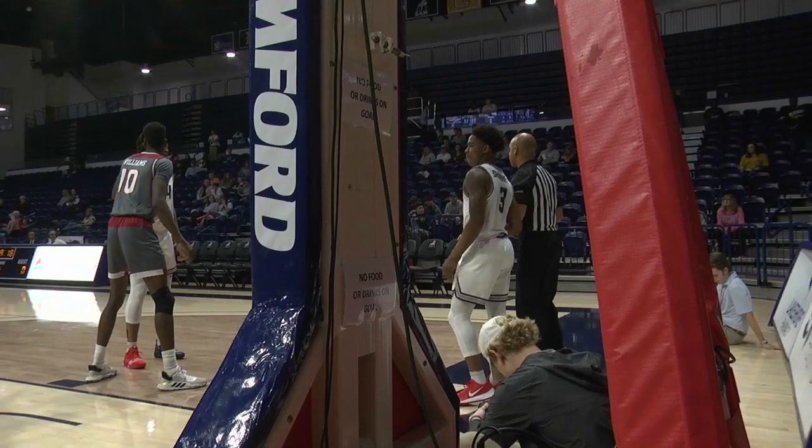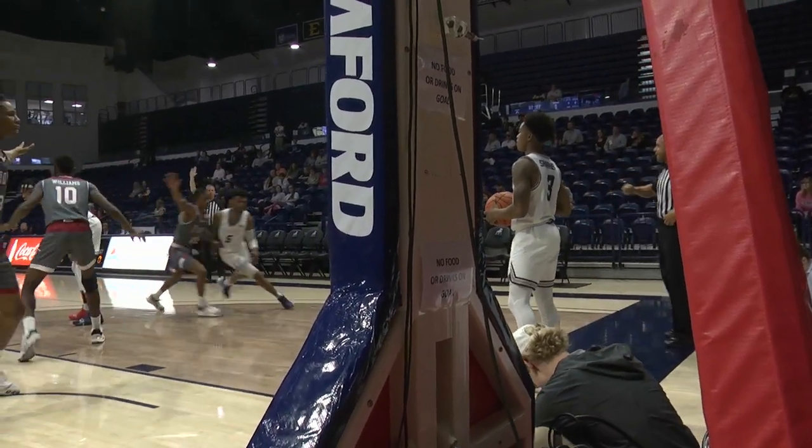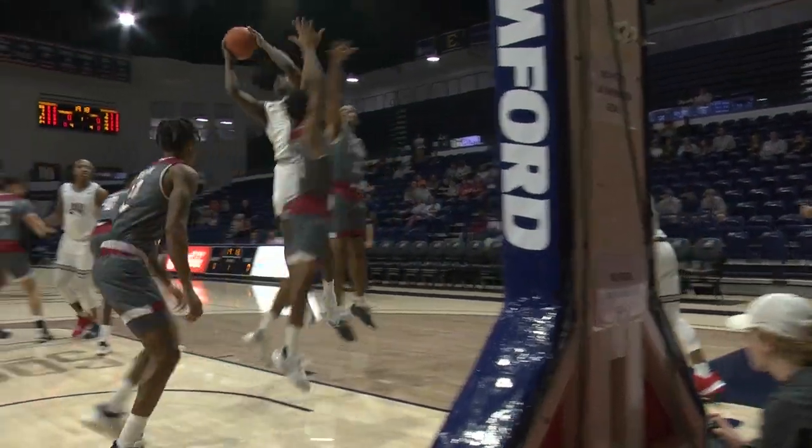Let's see if they're in man or zone. Looks like zone here. Last possession was interesting — looked like some zone, some man, but straight man-to-man.